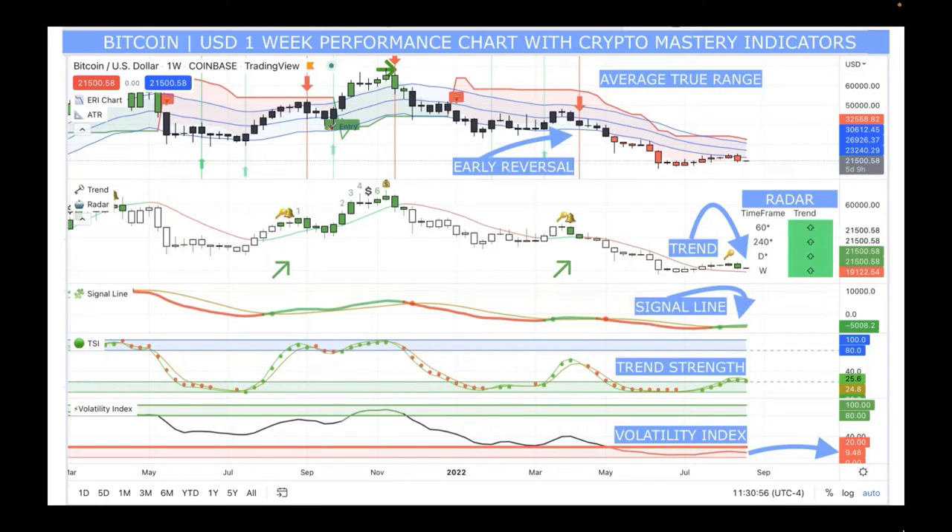Once you understand these significant signal lines collectively, you'll know when things align for a good deal. When the signal line is well separated from the gold line, that indicates a strong movement. The next indicator is the TSI — trend strength indicator — where the green dots show upward momentum, which has been going on for a few weeks. Trend is showing upward.